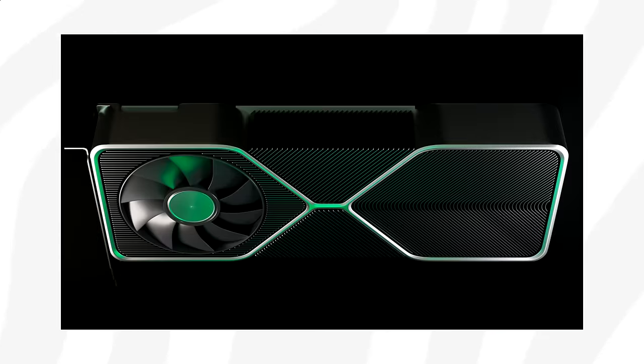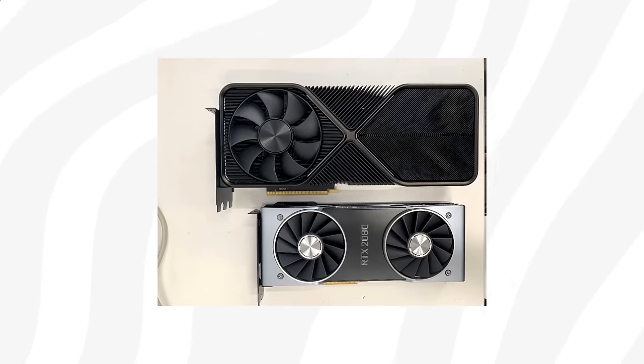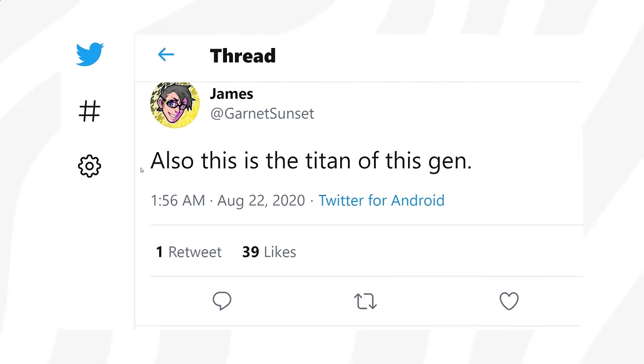Anyway, Nvidia seemed to use the very same cooling design we saw with the leaked RTX 3080 a few weeks ago, except this being a slightly thicker cooler taking up 3 expansion slots.